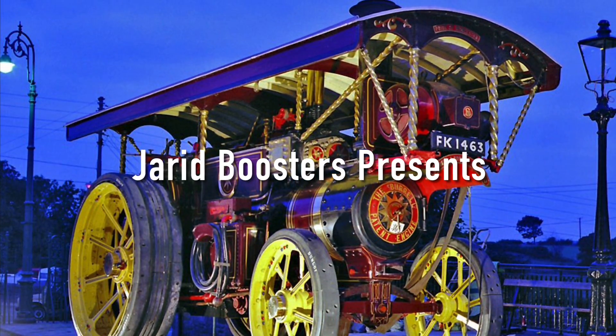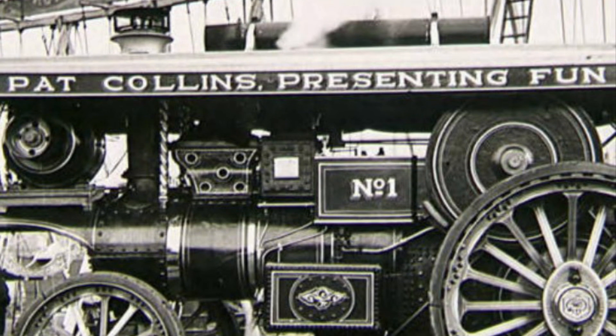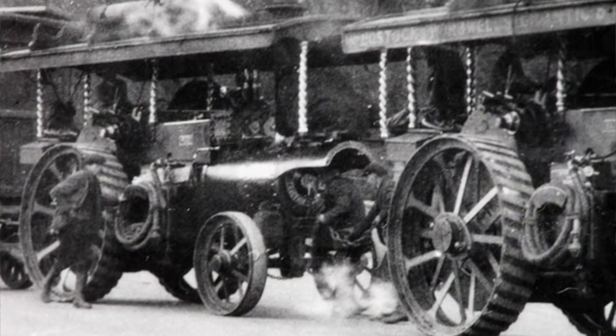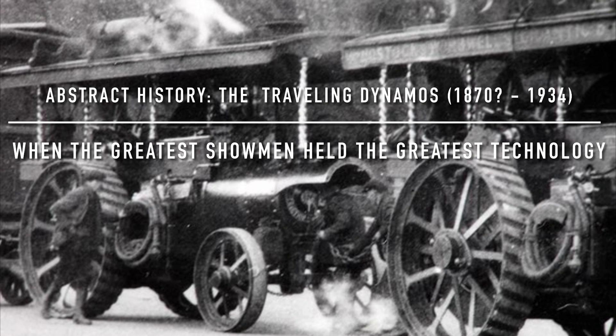Howdy y'all, welcome back. It's been a while since we dove into the old world power supply and the dynamo, and how its overarching and reverberating effects on the old world still impact the way society is shaped today. I was shocked when I discovered the history of something known as the showman's engine or the showman's locomotive.